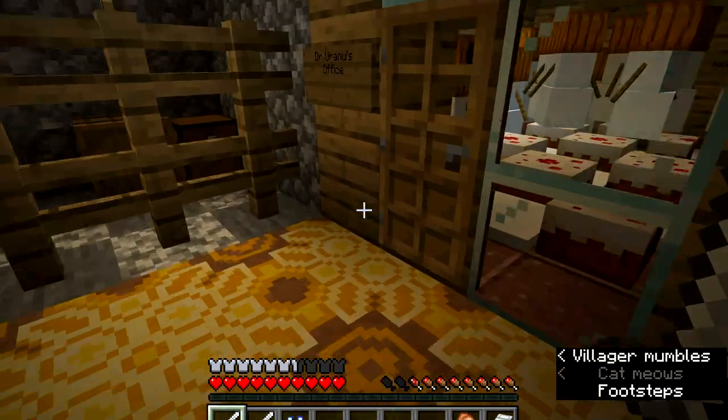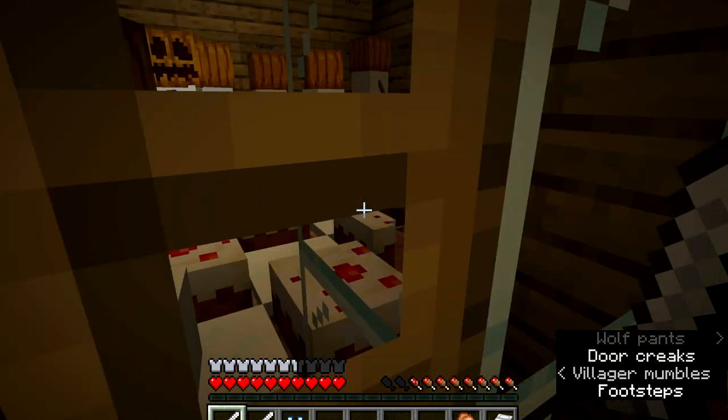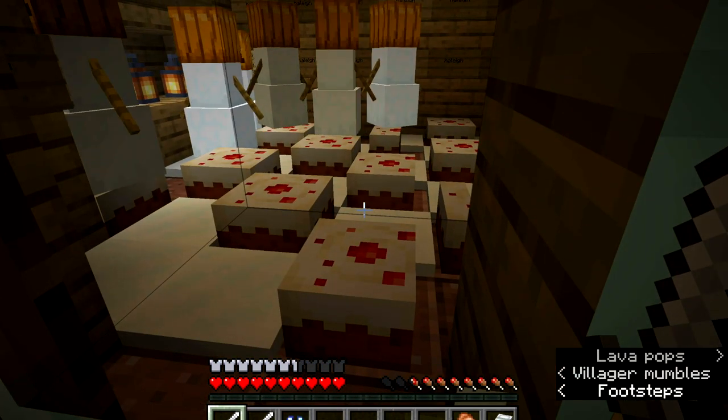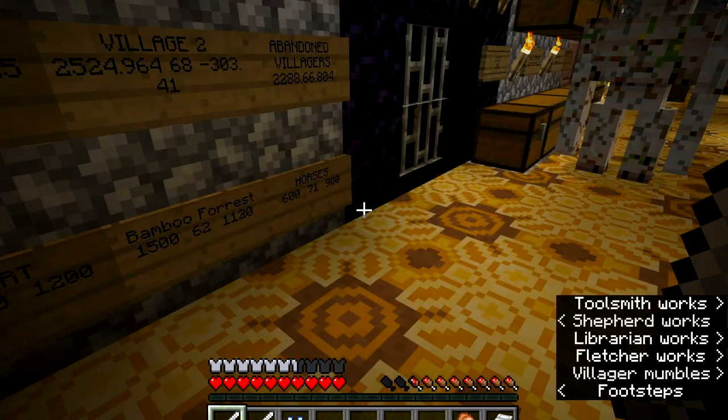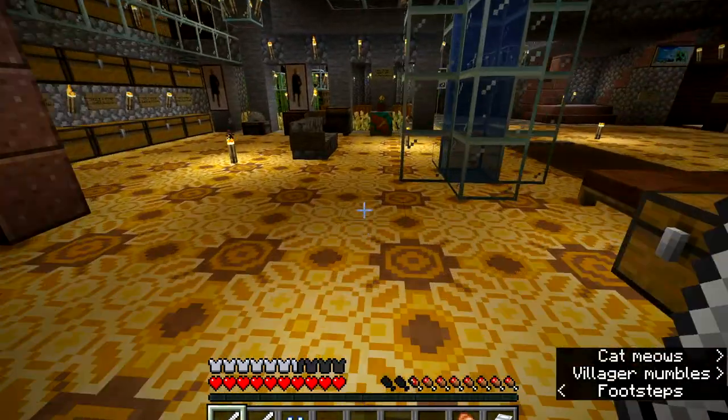There are a few friends here in the doctor's office. As you can see, there are a lot of cakes here — that was for the doctor's birthday and he didn't even bother to eat them.